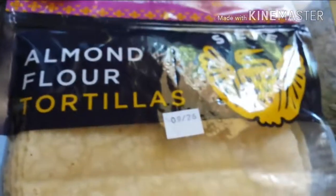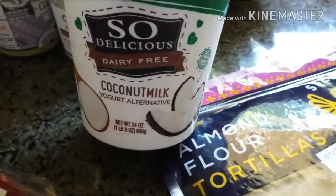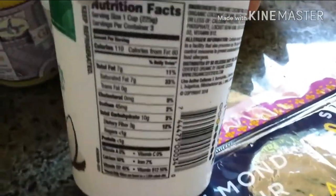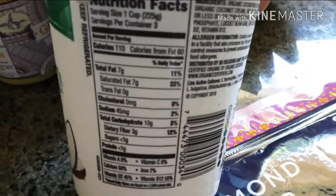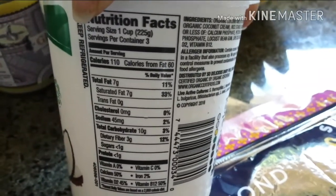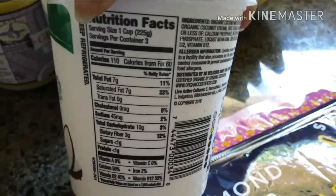If you have these in your grocery store, I would strongly suggest picking some up. Next is some coconut milk yogurt. I looked at the back and the macros are not bad. This is for one cup, but I would more than likely be eating just a half cup, so the carbs would be somewhere around five grams for half a cup.